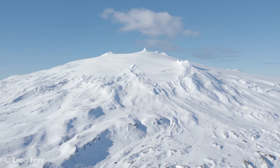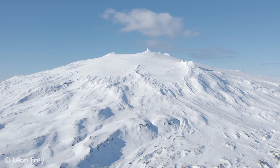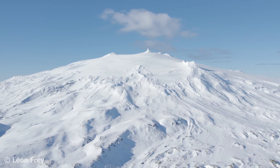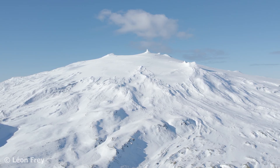Now that we have established what a volcano is, let's dive deeper into their lifespans and explore how old a volcano can become. We'll do that in the next video. But before that, let me know in the comments which volcanoes you have visited so far.